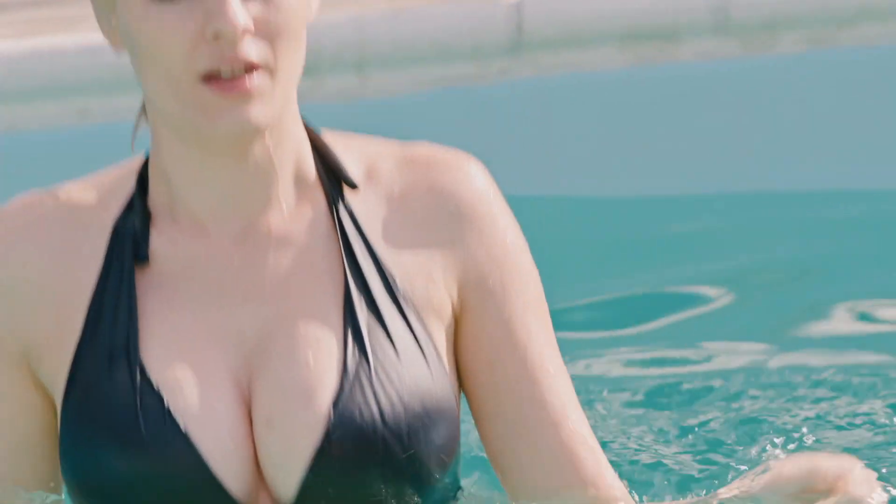Counting down, number five on the best value plastic surgery treatments is the breast augmentation operation. Some people might say this should be higher, and I understand why — the amount of improvement in people's self-esteem, their body confidence, and their self-worth can be immeasurable. People often come to clinic with a whole new wardrobe, looking and feeling much more confident and outgoing.